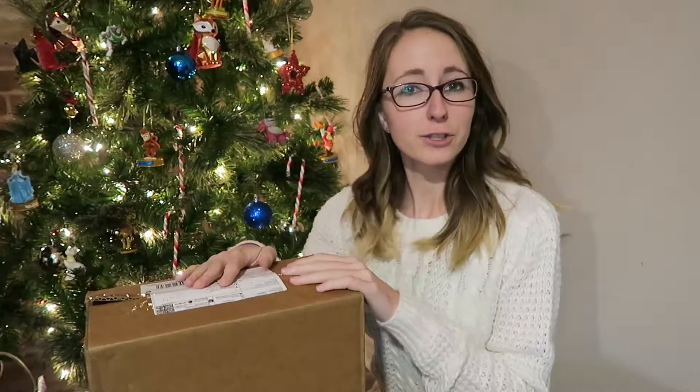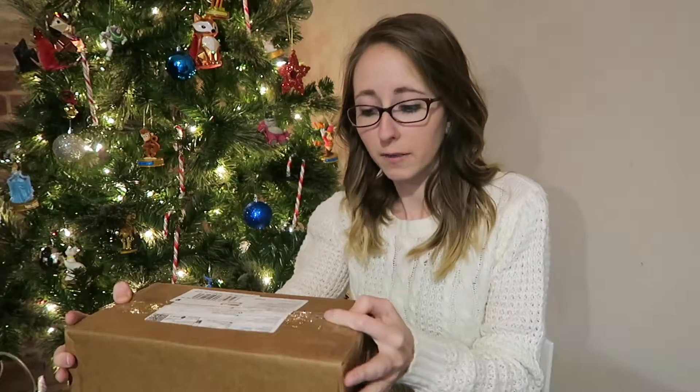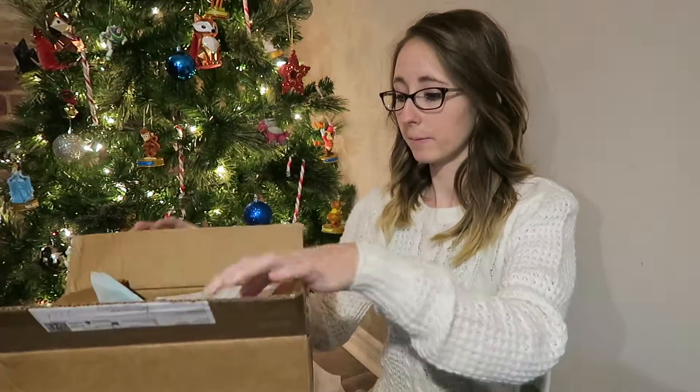Hey guys, welcome back to my channel! Today's vlogmas video is going to be an unboxing video. I actually had to open this box beforehand because I bought a present for a Secret Santa with this purchase, so I needed to take that out first. I ordered this Thursday of last week and it already came in — I'm super excited. I wasn't sure when it was going to get here, and I was hoping my Secret Santa gift would arrive before we exchange gifts, and it actually came in quite quicker than I thought. So this is from Samoko Inc.